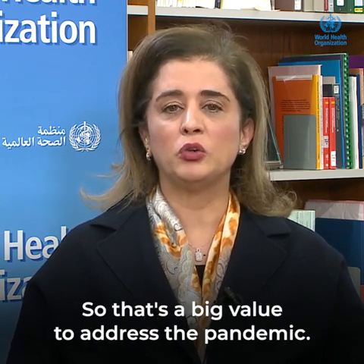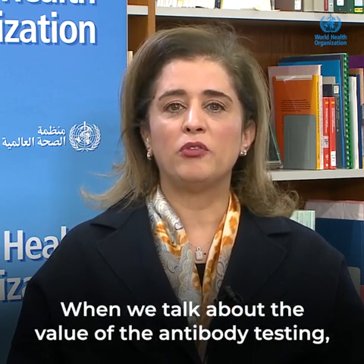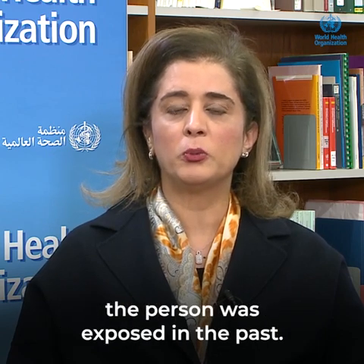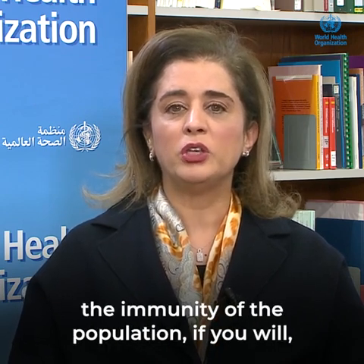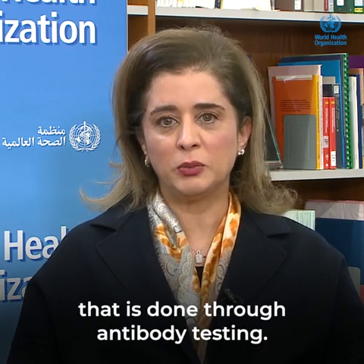That's a big value to address the pandemic. When we talk about the value of antibody testing, it becomes very important to know whether the person was exposed in the past. And when you hear about understanding the immunity of the population, that is done through antibody testing.